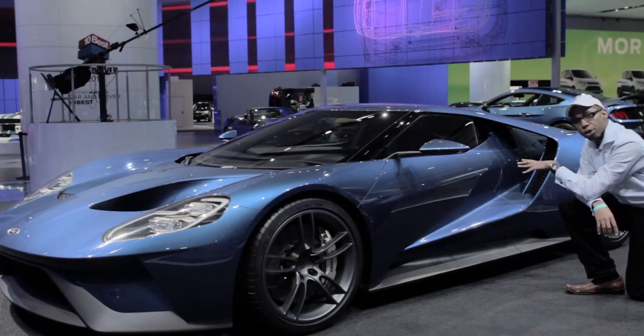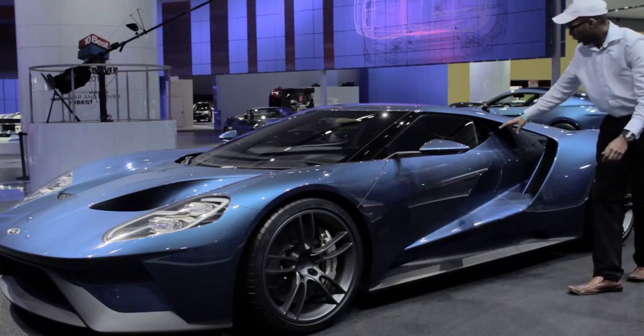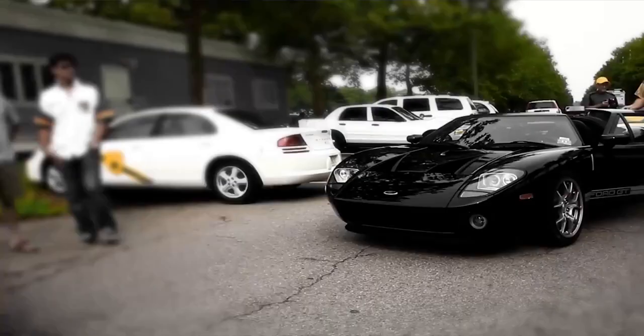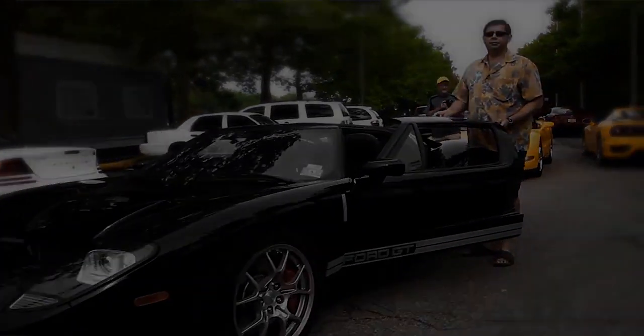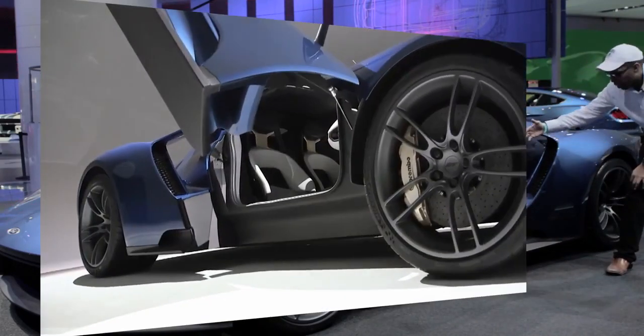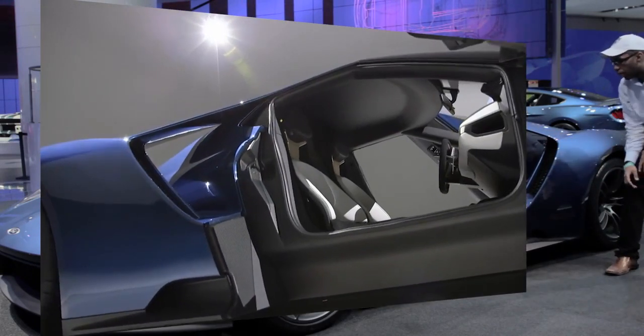One of the issues with the previous Ford GT model was that the doors kind of had this overhang type of thing that would hit you on the head when getting out. With this new model, the doors are actually dihedral doors — they go out and up — which is going to allow you to get in and out of the car much easier.